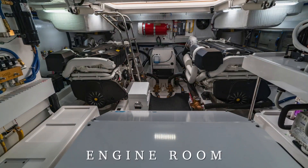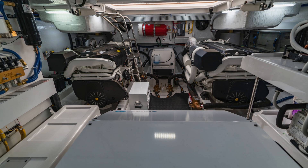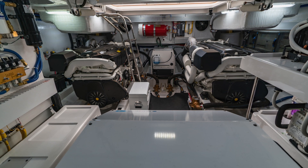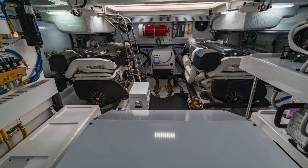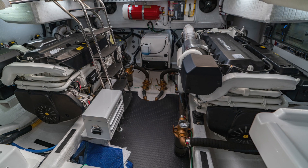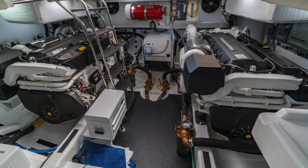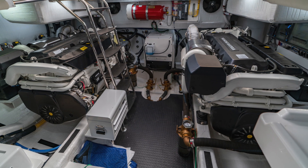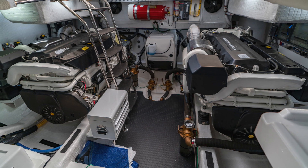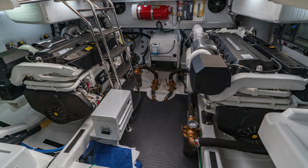Upon entering the engine room, owners will notice the headroom and lighting. The ceiling's height is a generous 5 feet 8 inches and strategically placed lighting creates an open bright area. Ample space around the engines allows easy access for maintenance. The fully integrated Volvo Penta driveline includes everything from helm displays to the interceptor trim tabs. Their systems are designed and engineered to work together for flawless performance.